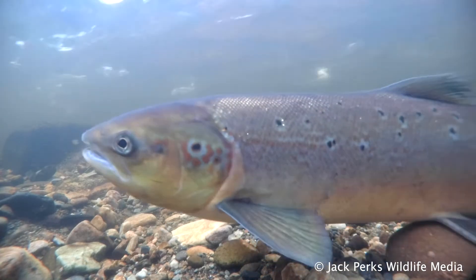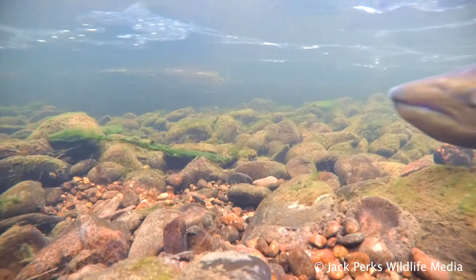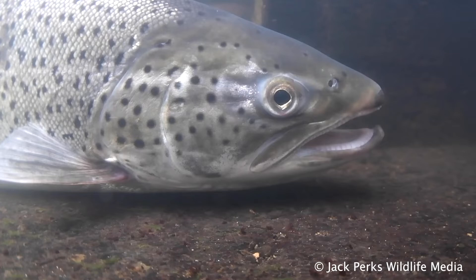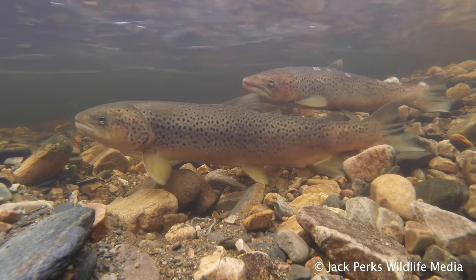Salmon differ from sea trout in a few ways: the salmon's head is more pointed, with a slender and streamlined body, relatively few spots, and a forked tail. Sea trout are the opposite, with a thick-set body, rounded head, lots of spots, and a convex tail.